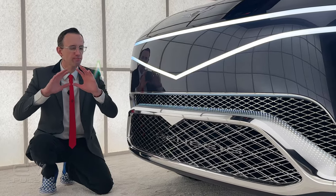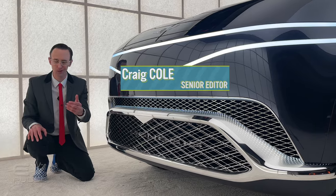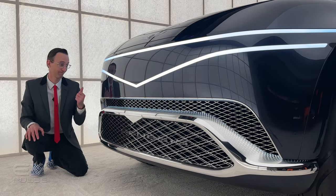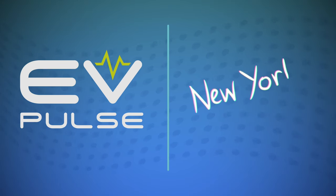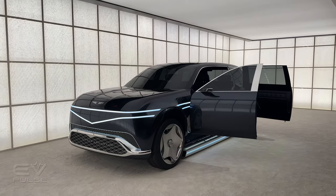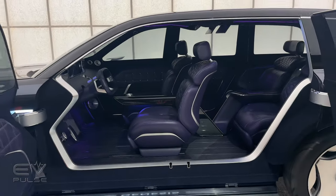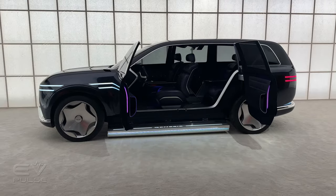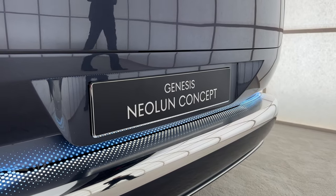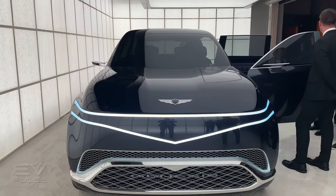Genesis just unveiled a brand new all-electric SUV concept ahead of the New York Auto Show. Here it is — the Neo Loon concept. It is a full-sized SUV design study built on a dedicated EV architecture. The name is pretty appropriate: Neo Loon suggests New Moon, and that's perfect for a new product such as this.